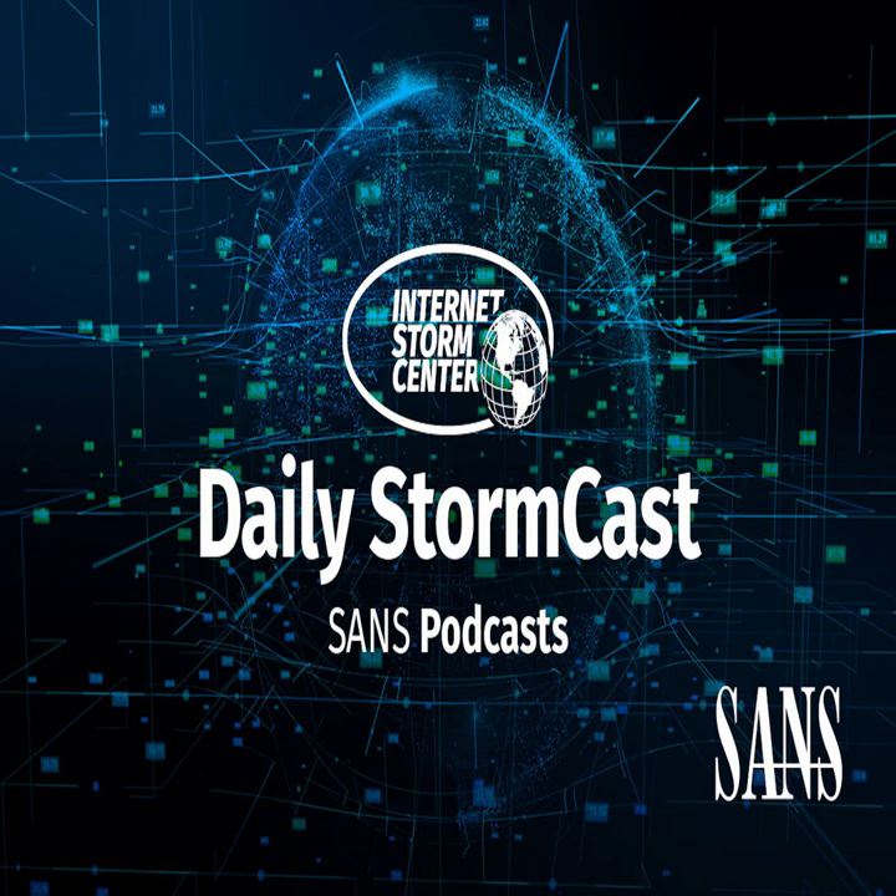Hello, welcome to the Wednesday, April 13th, 2022 edition of the SANS Internet Storm Center's Stormcast. My name is Johannes Ulrich, and today I'm recording from Jacksonville, Florida.